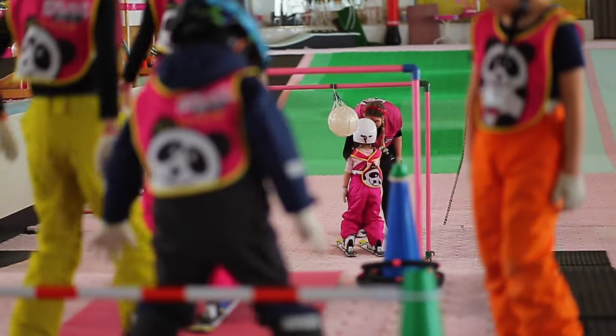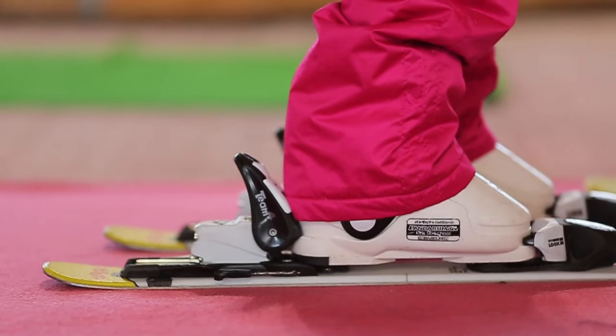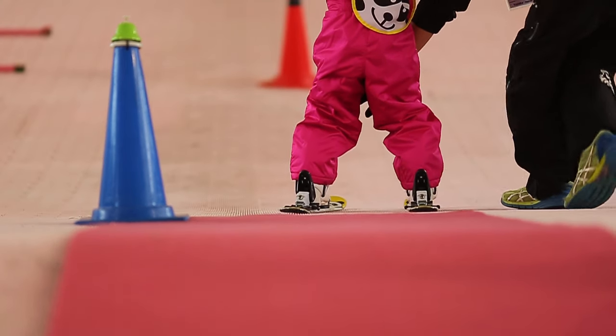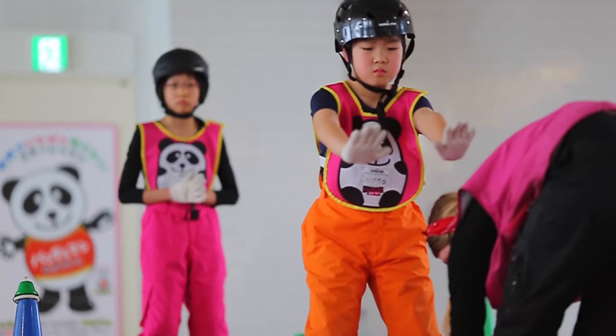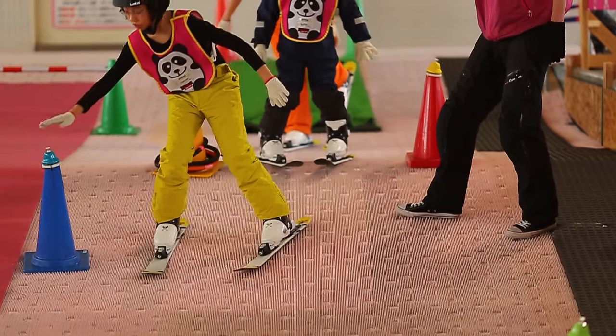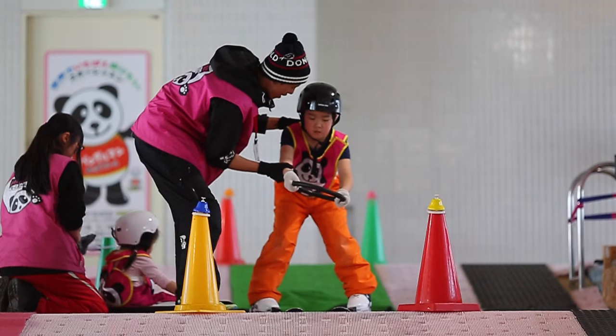The indoor part of the lesson allows students to become familiar and comfortable with the feeling of skiing. By starting on the shorter friction mats, the students have an easier time learning the basics of skiing. Students then move on to higher indoor slopes where the teachers use different toys and equipment to ensure that the kids will have fun while learning.